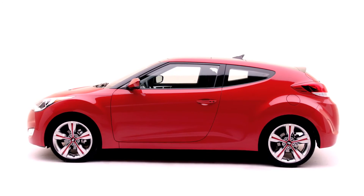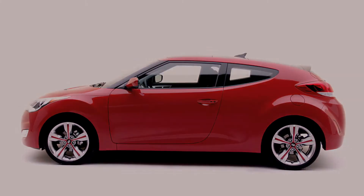This is the new Hyundai Veloster. We'll see you next year.